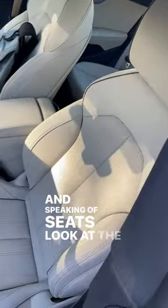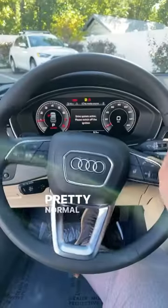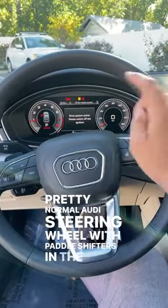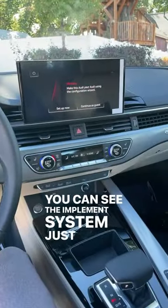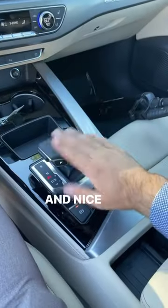And speaking of seats, look at the design on these. Pretty normal Audi steering wheel with paddle shifters in the back. We also have the virtual cockpit. A bunch of physical buttons here, and you can see the infotainment system just up above. And a nice trim here on the shifter.